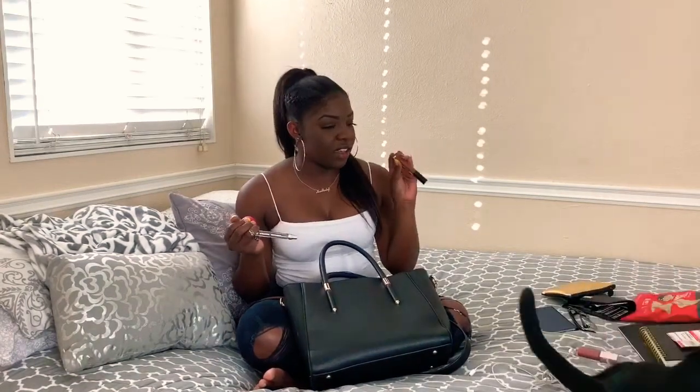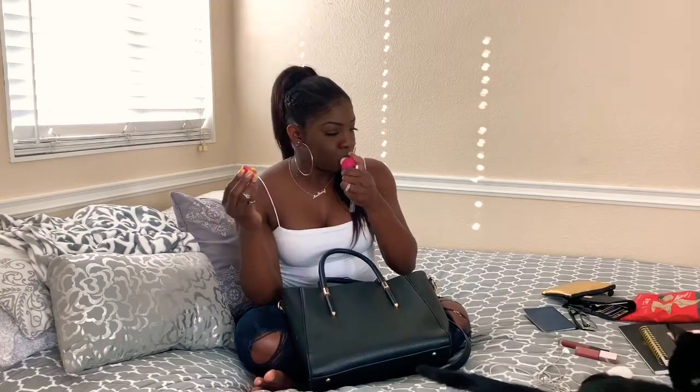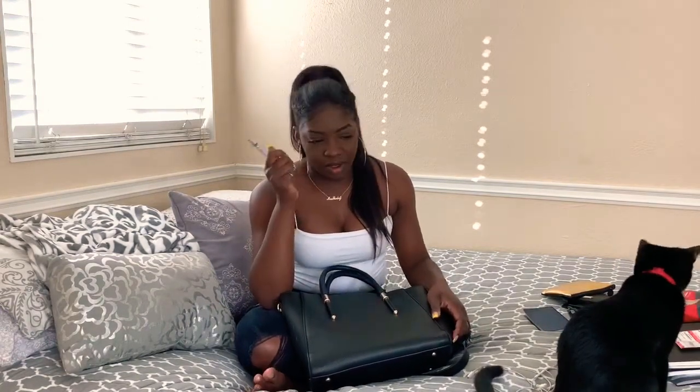I've got another lip gloss — I was actually looking for this, so it's good that I have it. EOS chapstick. Then I've got the Ariana Grande Cloud perfume. Oh my gosh, this stuff smells so good. This tiny bottle was $20 — I was like, dang, but I wanted it so I bought it.